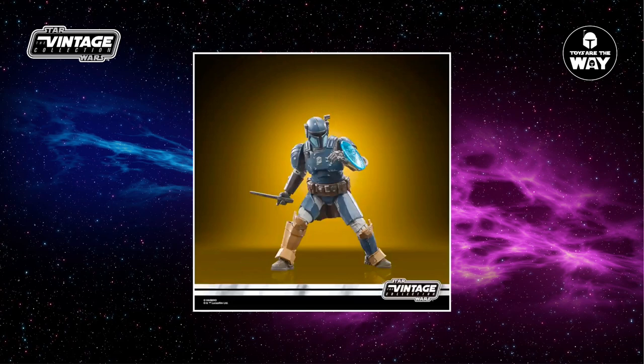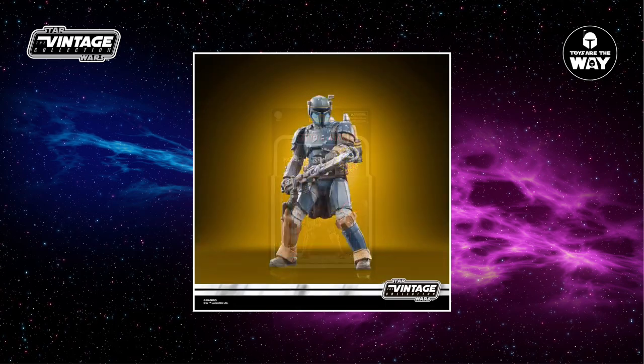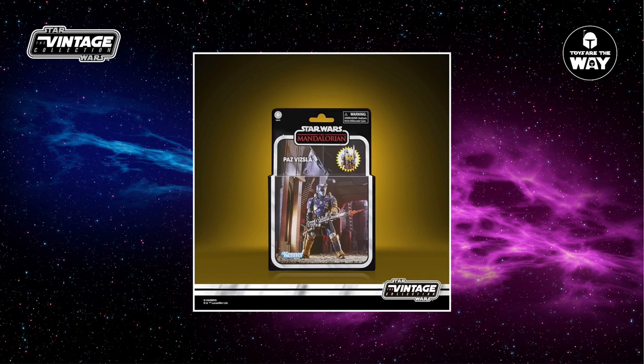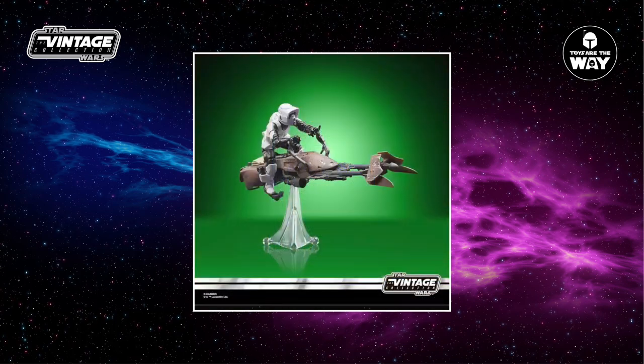Combined with exceptional sculpting and paint deco, this is going to be a multiple purchase item for me. Paz Vizsla will be part of the Vintage Collection deluxe offerings and will be packed in the box style that we have been seeing over the past year. Hopefully the deluxe price is closer to the more reasonable $20 E-Web cannon. Regardless, it's going to be a high quality figure and I'm excited for it. With that being said, it's unfortunate this figure will probably never be on a vintage style card, and therefore not make it into my Mandalorian carded collection.